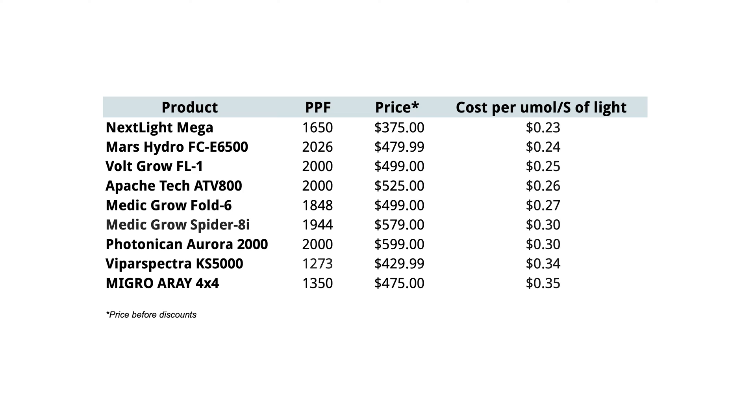Now let's rank the lights from the lowest cost per micromole per second of light to the highest. The price used here is the current price as of mid-December 2023 before any discounts. The Nextlight Mega came in at the lowest and the Micro Array 4x4 came in at the highest — meaning you're paying the least amount of money per photon on the Mega and the most on the Micro Array 4x4. Analyzing deeper, the Mega's cost per micromole per second is near the next top three lights: 0.23, 0.24, 0.25, and 0.26 — that's the Mega, FCE 6500, FL1, and ATV800.